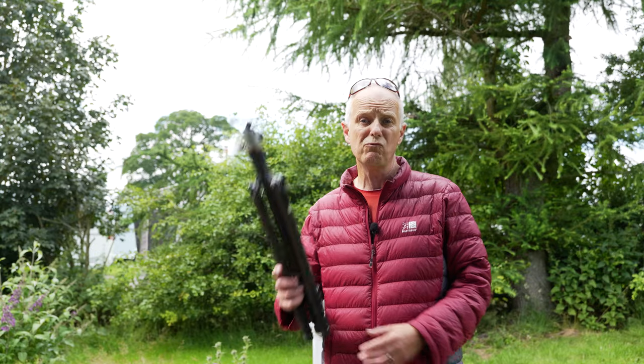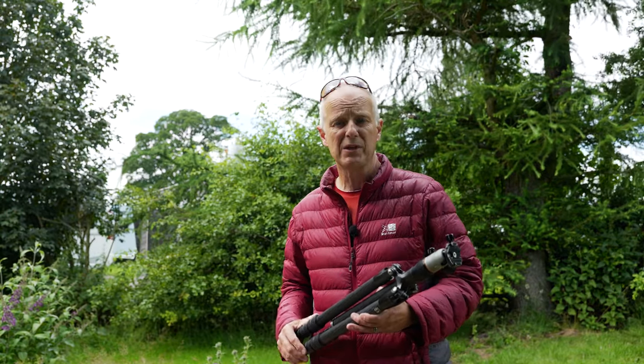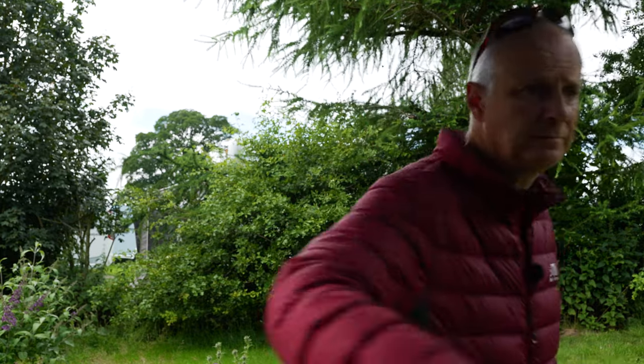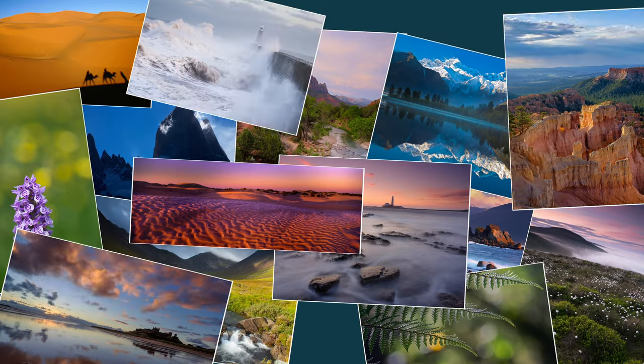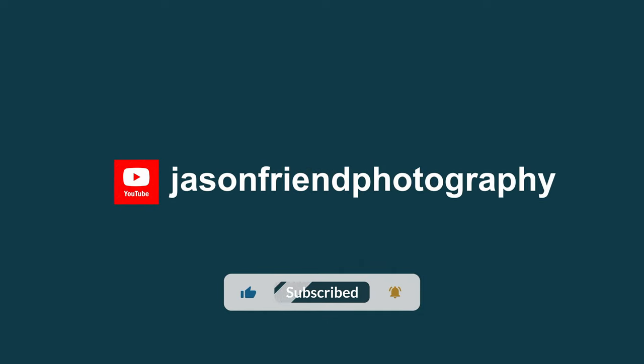In this video I'm going to discuss whether you really need a tripod for landscape photography. There's only one way to find out and that is by going up on a walk but leaving the tripod in the van. Welcome to the North Pennines - a part I haven't particularly explored before, so I'm very apprehensive about my decision to leave my tripod in the van.